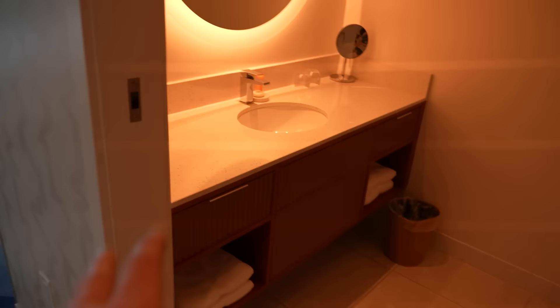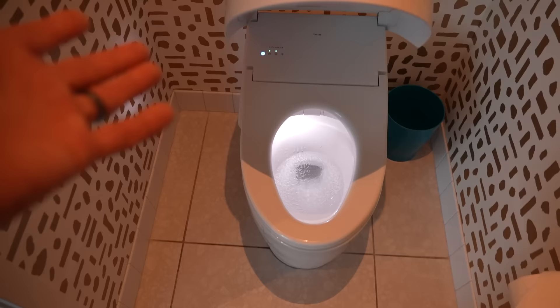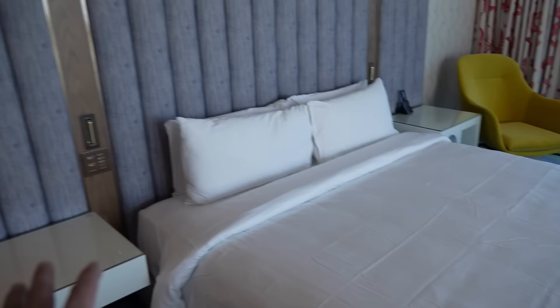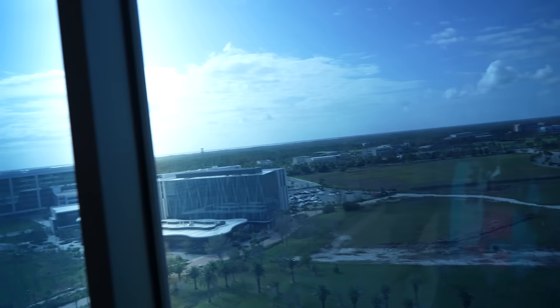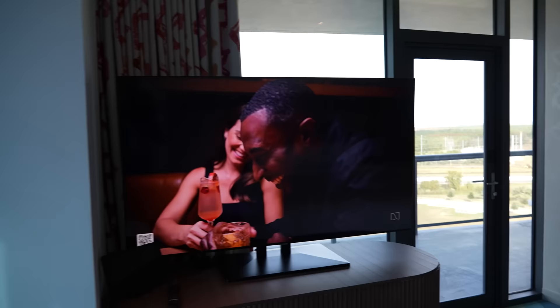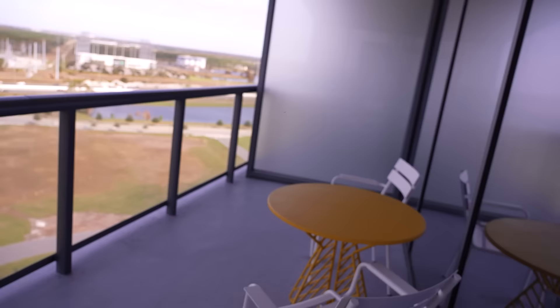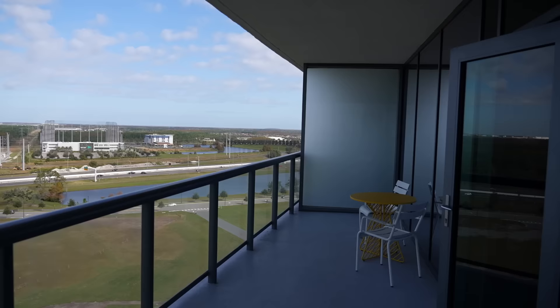They also showed us a king balcony room just across the way — same layout with the shower, vanity, toilet with automatic bidet. Same layout inside: refrigerator, Nespresso, king-size bed, controls on the side, a little closet, table, and chairs. This room looks out at the Lake Nona Performance Club. This is also where Disney was going to build their Lake Nona imagineering campus. The only other difference is there's a nice balcony with table and chairs set out.